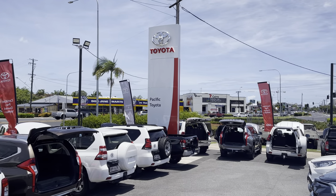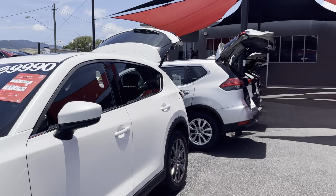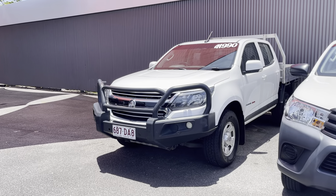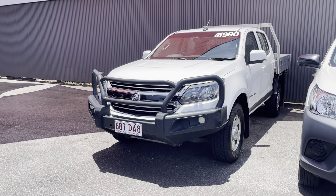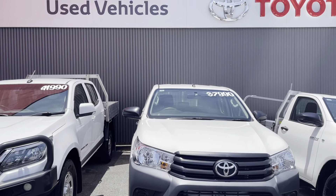Good evening, Daniel. It's Kerry here from Pacific Tide, Alexis Cairns. What I would like to do for you today is a high-definition virtual tour of our 2017 Holden Colorado LS 4x4 dropside tray. Before I get into the vehicle itself, I just want to show you a little bit more about the dealership here.